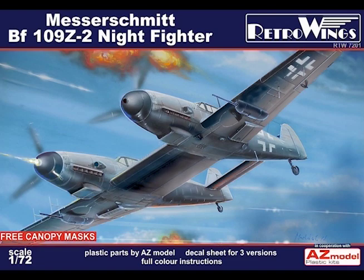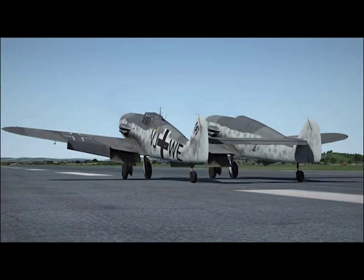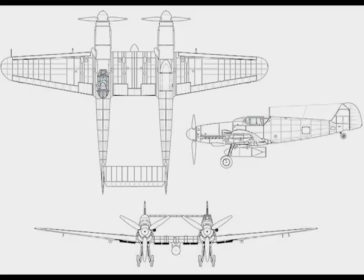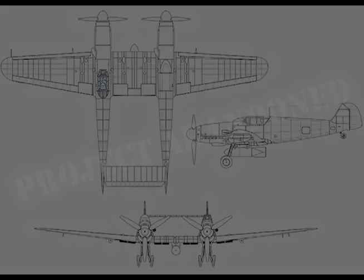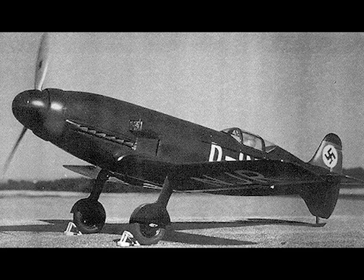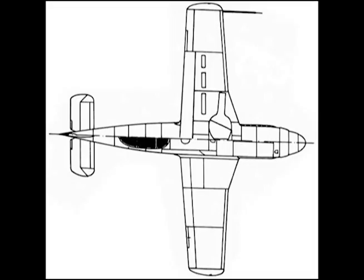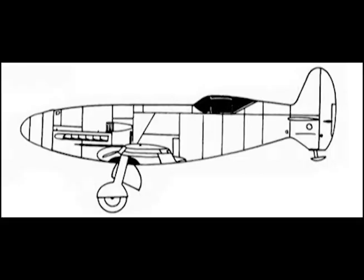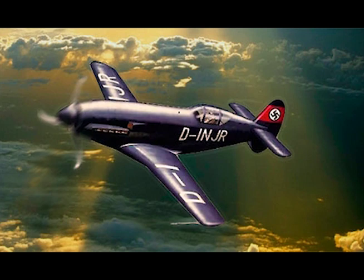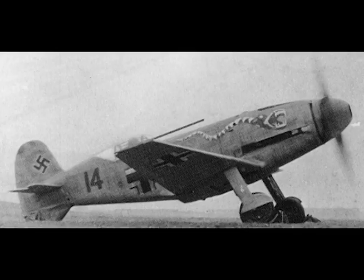Takeoff run: 380 yards. Landing speed: 99 miles per hour. Me 209-2: The original Me 209 was a propaganda speed record aircraft intended to set a world speed record, and was not really intended to be a serious fighter aircraft, although it was dressed up as one for propaganda purposes.